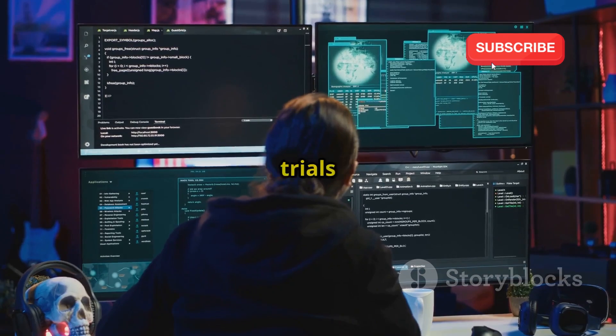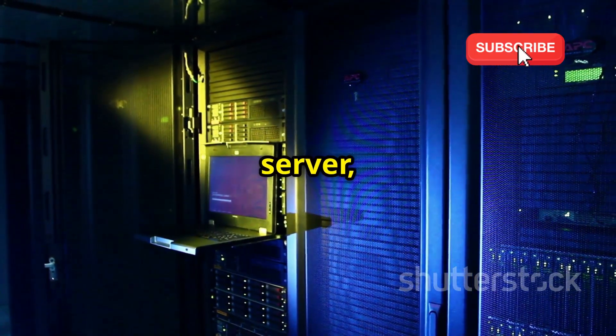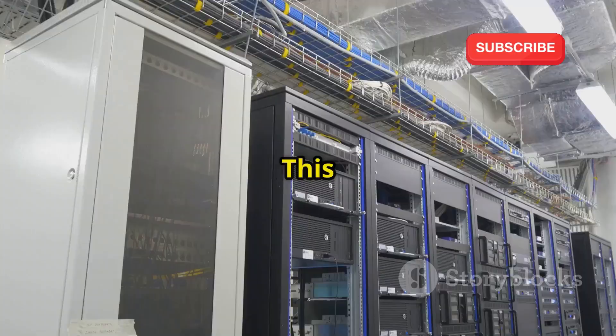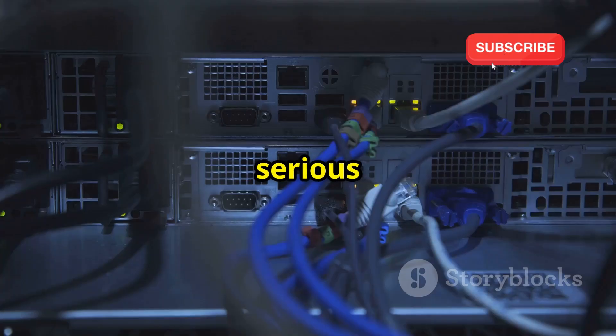No more messing around with limited time trials or anemic specs. Oracle is giving you the keys to a powerful server, completely free of charge. This isn't some low-powered bare-bones machine either. We're talking serious horsepower here, folks.